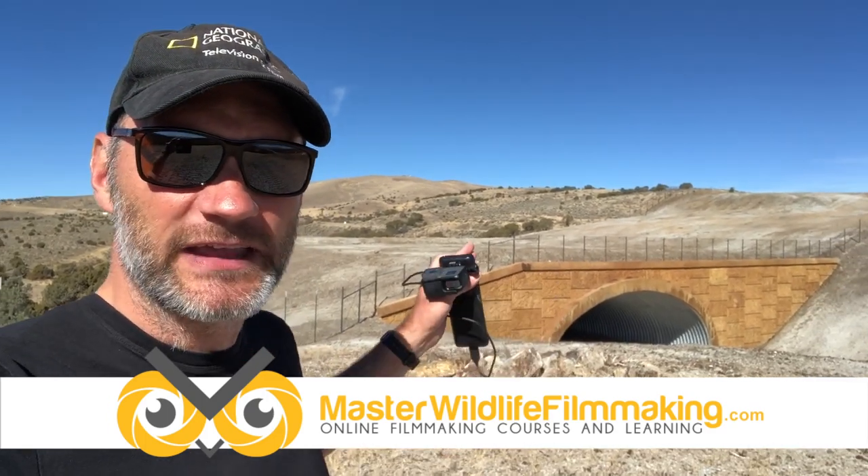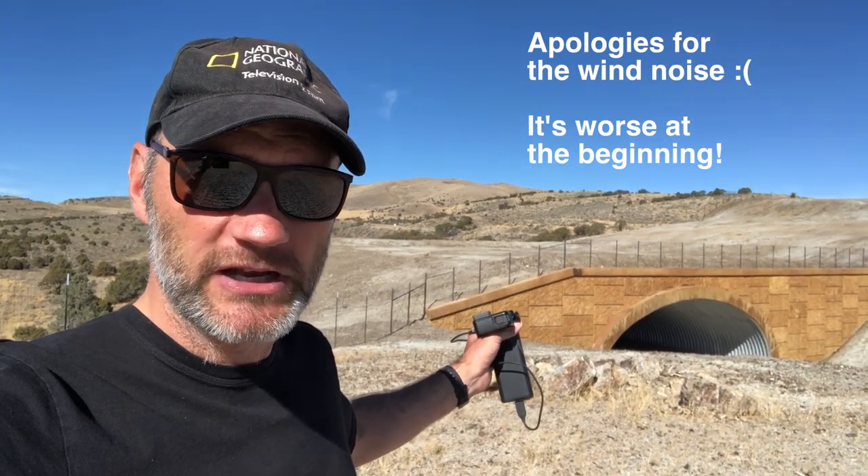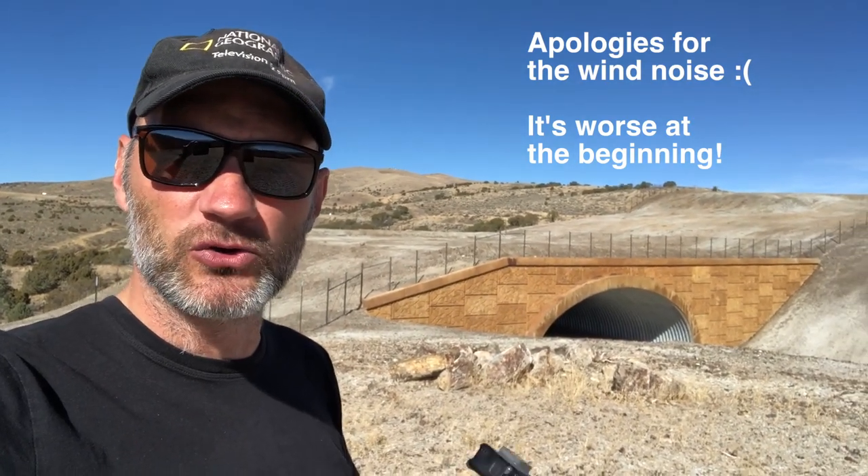Hey guys, Jake here. I am back out at the IAT overpass that's been put in for the mule deer migration. I was out here back in February. I got a call saying that deer had started to move, I came out and got caught out in a snowstorm and wasn't able to film.